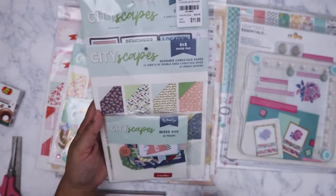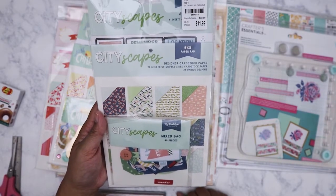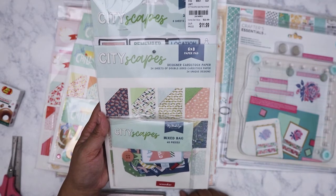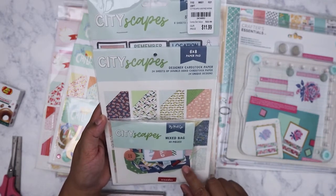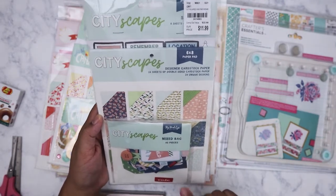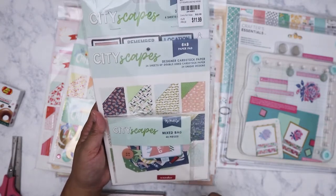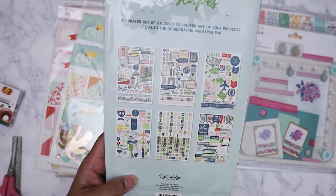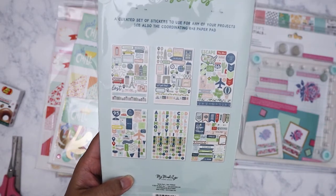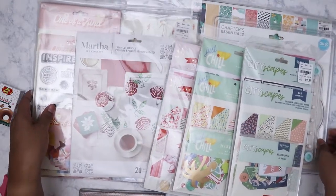I just picked this one up today — it's the Cityscape collection. I saw someone on YouTube — I think it was Simply Marissa — who had this paper. I was hoping to find the bigger pad but this is all I saw. Once again it's the ephemera, six-by-eight pad, and the sticker sheet. I love anything travel related, so I had to pick this one up. So pretty.